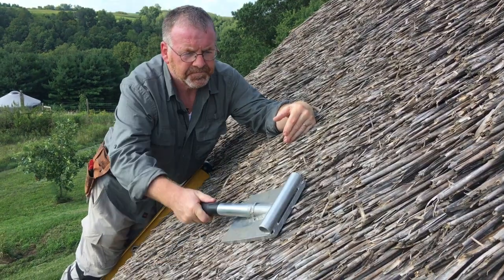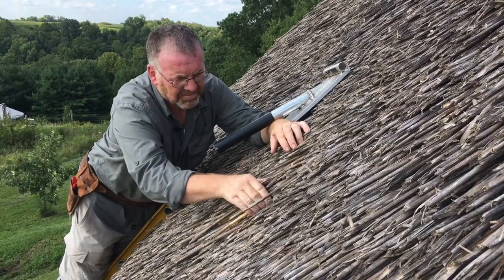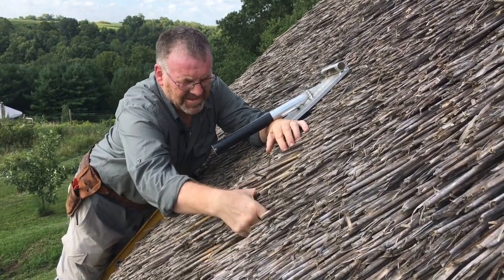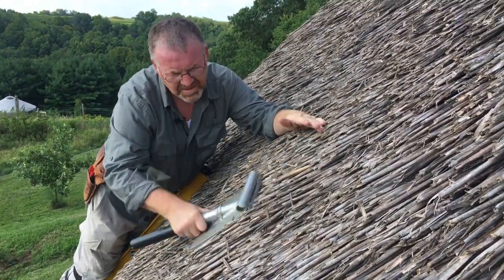I first started working here on the St. Francis Chapel back in 2011, and I'm up here at the moment just doing some minor repairs before winter. I'm expecting to get anywhere between 20 to 30 years out of the roof, weather permitting.